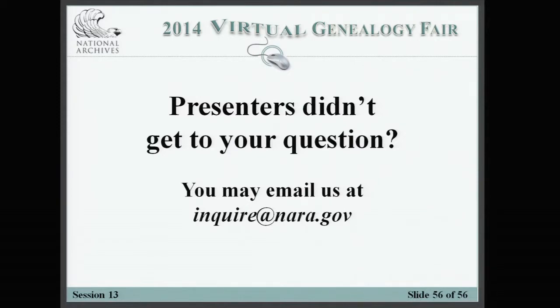We have several questions from the online audience. I'll start with questions relating to Daria's portion of the presentation.